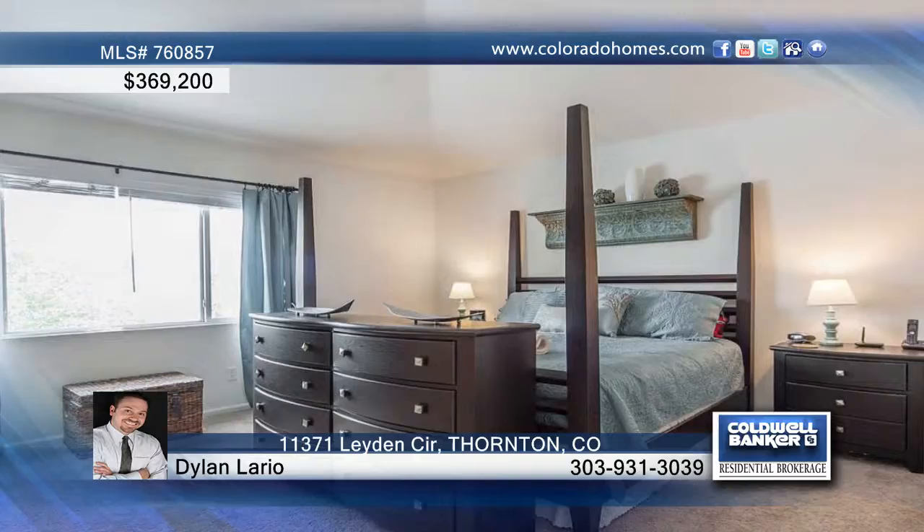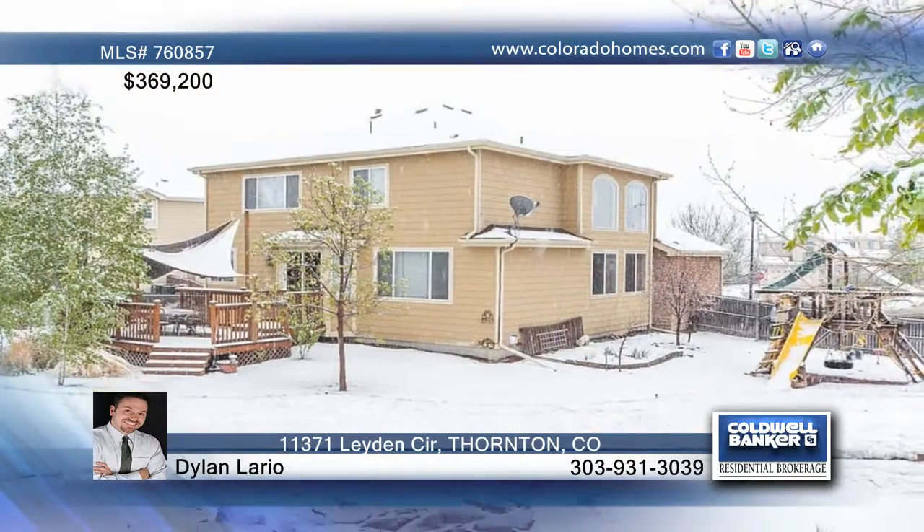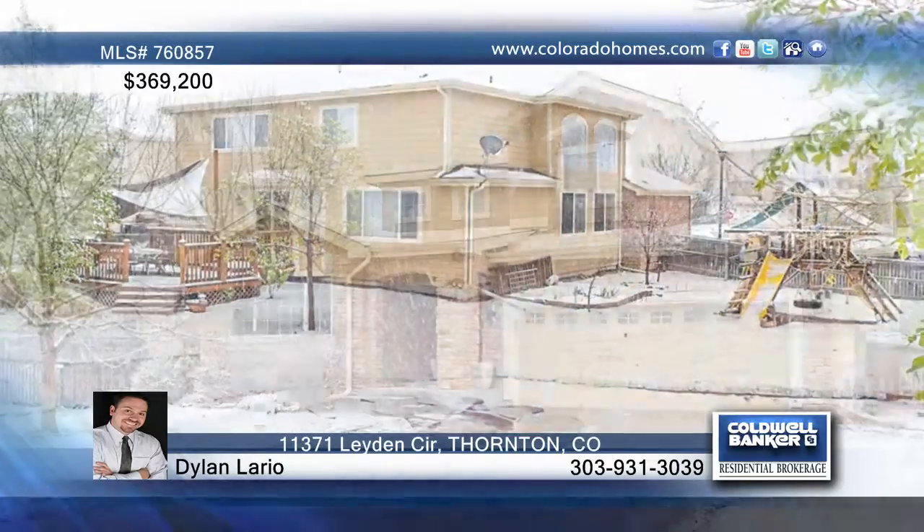The spacious master offers a two-sided fireplace, while the full-finished basement boasts a media room, gym, bedroom, and more. Call Dylan Lario to set up a tour.